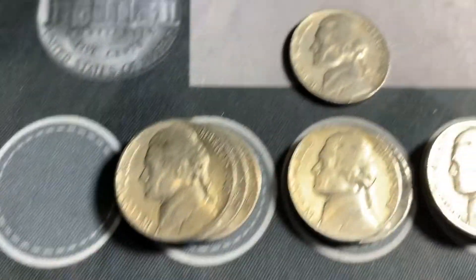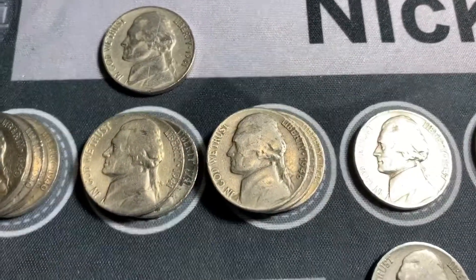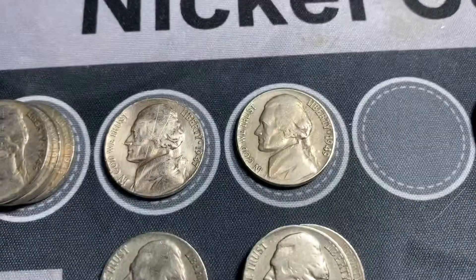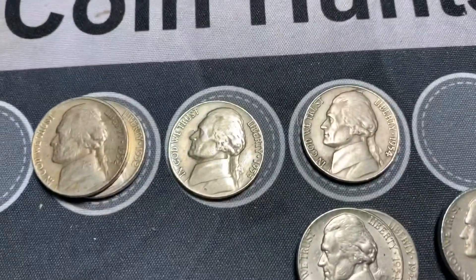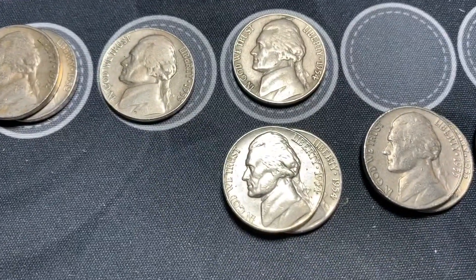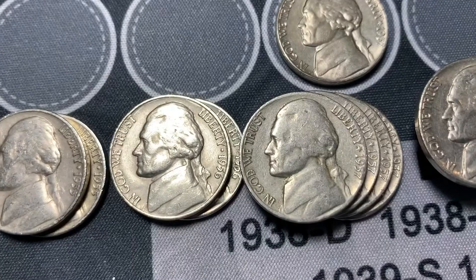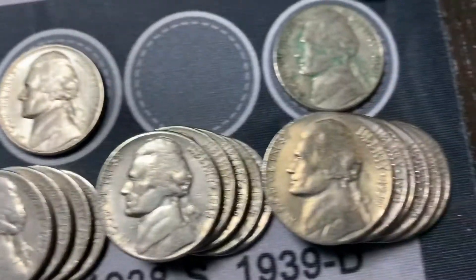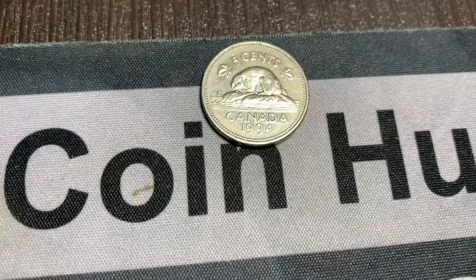We have three 1940 Philadelphias, a 41 San Francisco, two 41 Philadelphias, three 46 Philadelphias, 47 Philadelphia, 47 Denver, two 49 Denvers, a 49 Philadelphia, two 52 Philadelphias, a 53 Philadelphia, a 54 Philadelphia, two 54 Denvers, five 55 Denvers, two 56 Denvers, four 57 Denvers, a 57 Philadelphia, five 58 Denvers, six 59 Denvers, a 59 Philadelphia, three 60 Philadelphias, and our 1994 Canadian.